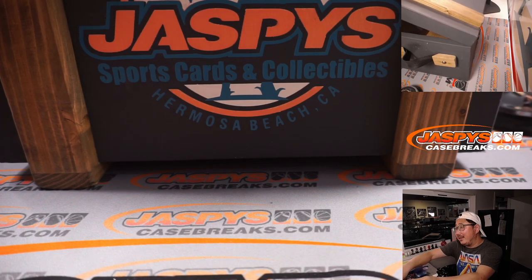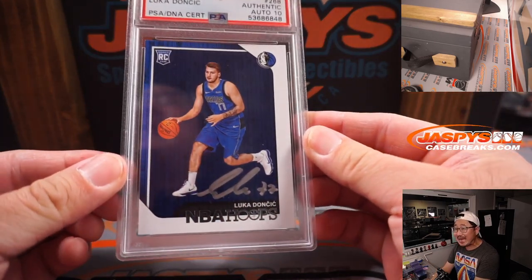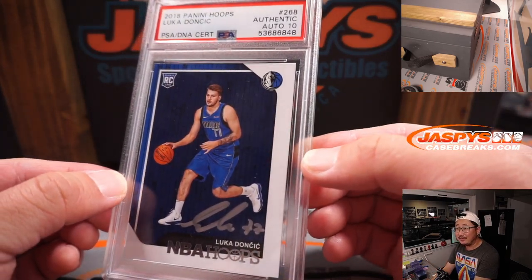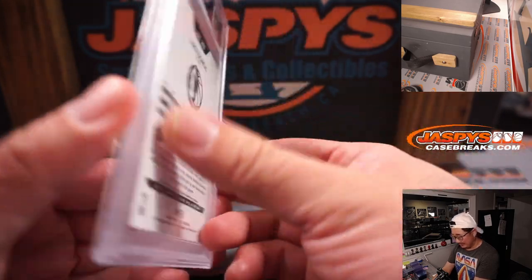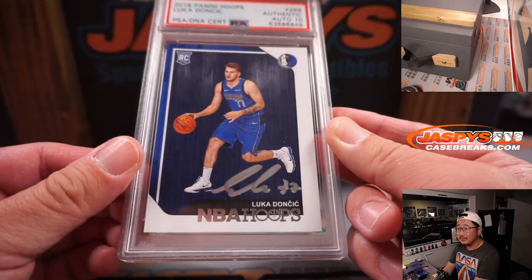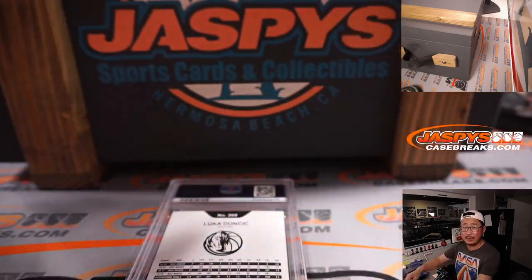First one out of the gate is the Luka. There it is. 2018 Panini Hoops, PSA 10, Auto 10, Luka Doncic. It's pretty nice. That'll be the first hit that I type in.